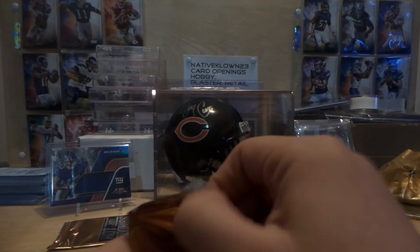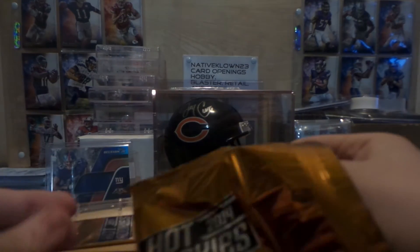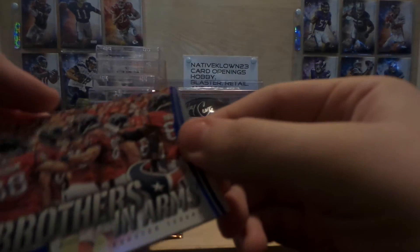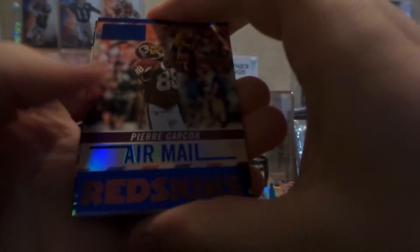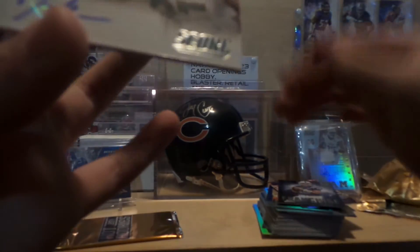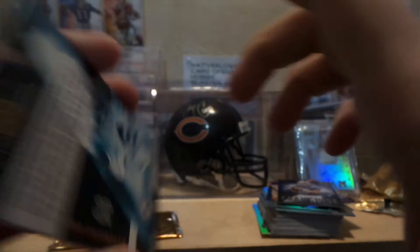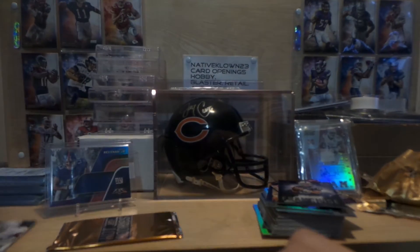Here's our next pack. Should be a patch autograph in here. Brothers in Arms Houston Texans, Air Male, Pierre Garçon, Brothers in Arms Saints, Franchise Andrew Luck, and our patch autograph is a Dion Jordan. And that's not numbered. Usually don't get anything good from the patch autographs.